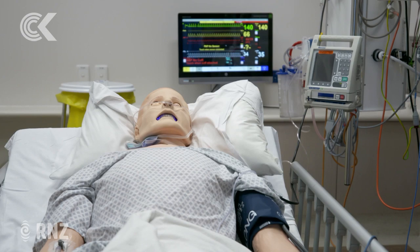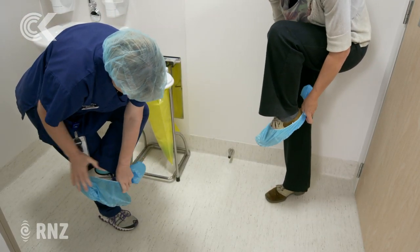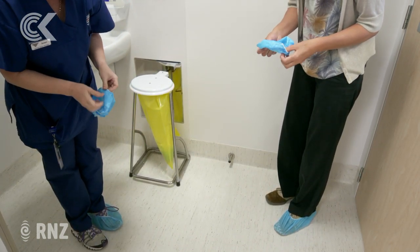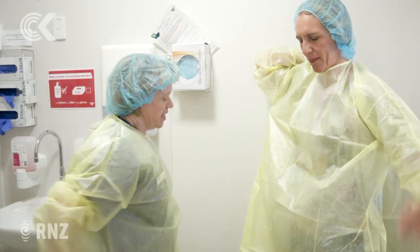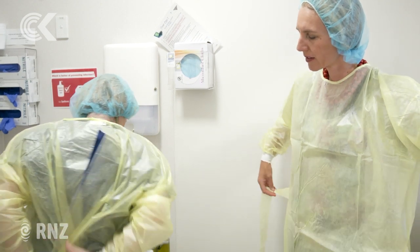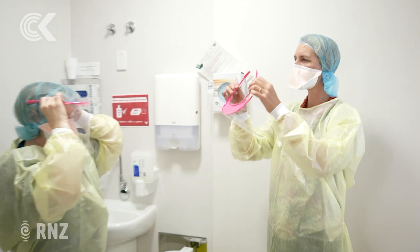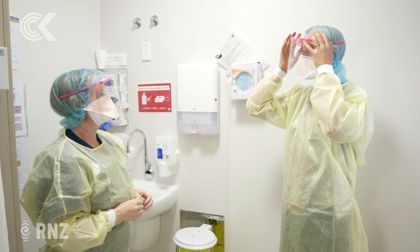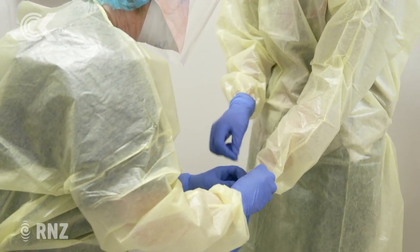With the gown, we bring it out and open it toward yourself — slide one arm in. After covering my hair and shoes, there's a gown in a fetching hue of yellow, then a mask shaped a bit like a beak which must be completely sealed around the nose and mouth, and then a visor to stop droplets spraying on my eyes. Gloves go on last, and in between each step we have to wash and dry our hands.